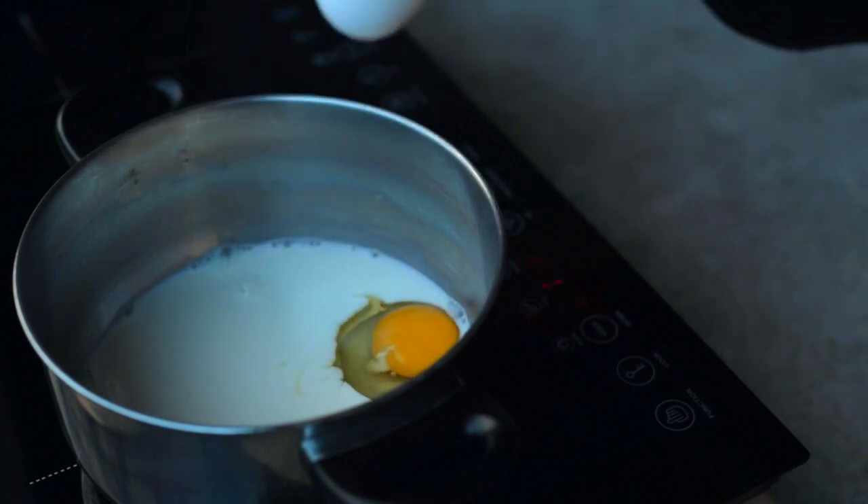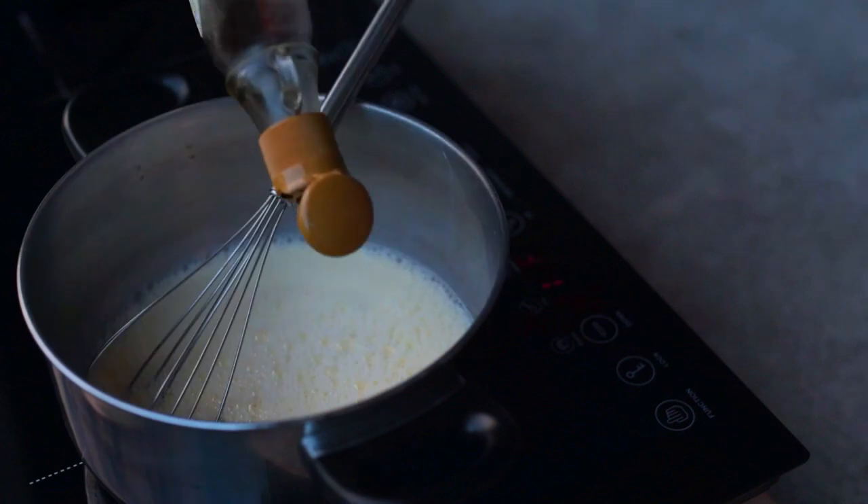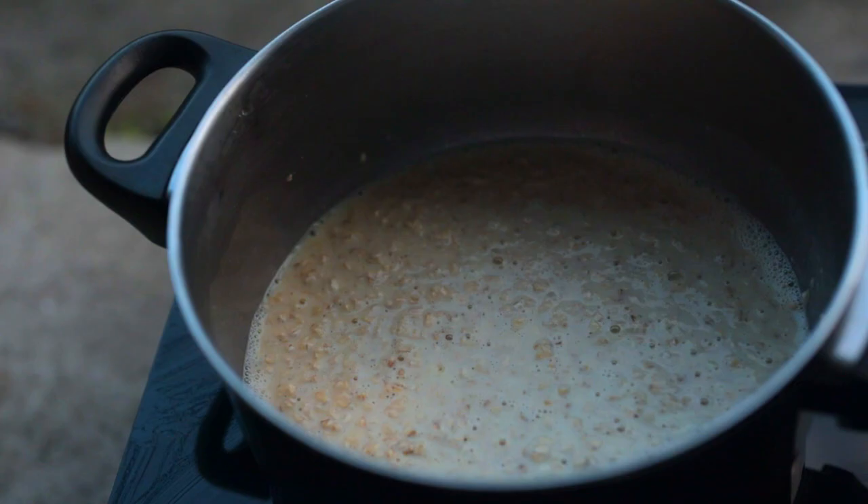I like to start my day by ensuring that I have a full stomach and a lot of energy throughout the day by making a filling breakfast.